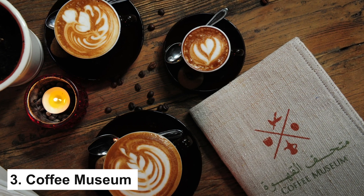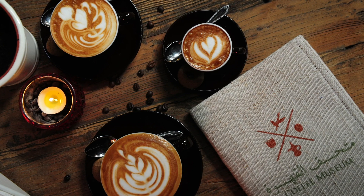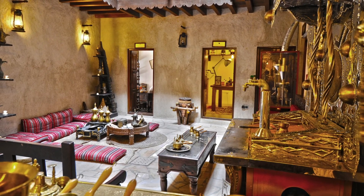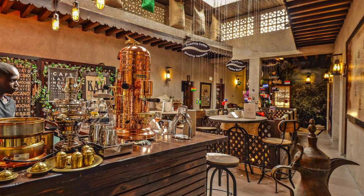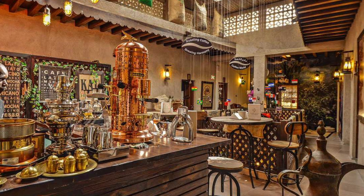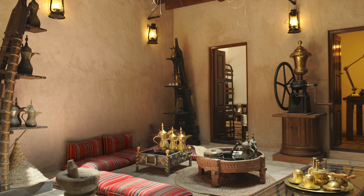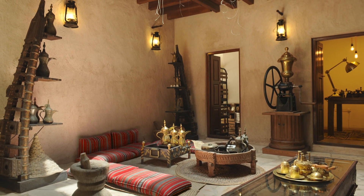Coffee Museum. For those intrigued by the cultural significance of coffee, a visit to the Coffee Museum is a must. Nestled in the Al-Fahidi neighborhood, this museum is a hidden gem that explores the history and traditions associated with the beloved beverage. With displays of ancient coffee pots, brewing methods, and the global influence of coffee, visitors can embark on a sensory journey while sipping on a cup of traditional Arabic coffee. The Coffee Museum is not only a treat for coffee enthusiasts but also a unique cultural experience.